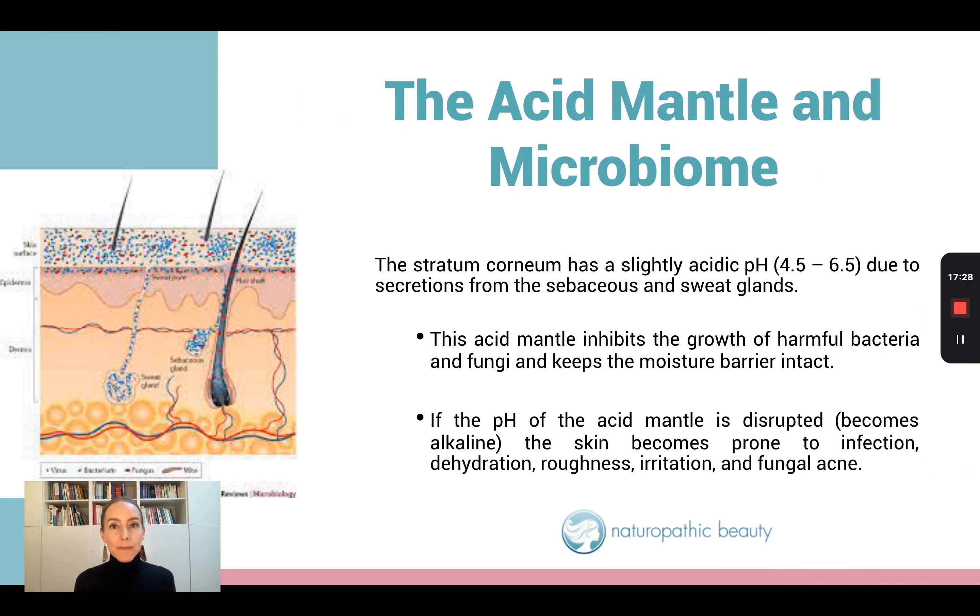The moisture barrier has a very specific pH — it's slightly acidic, between 4.5 and 6.5, because of secretions from the oil glands and sweat glands. If we disrupt the pH of our skin, we are going to be more susceptible to the growth of harmful bacteria and fungi. Often when we use incorrect products such as soap, the pH can become too alkaline, which can disrupt the skin's moisture barrier and lead to overgrowth of fungus or bacteria.